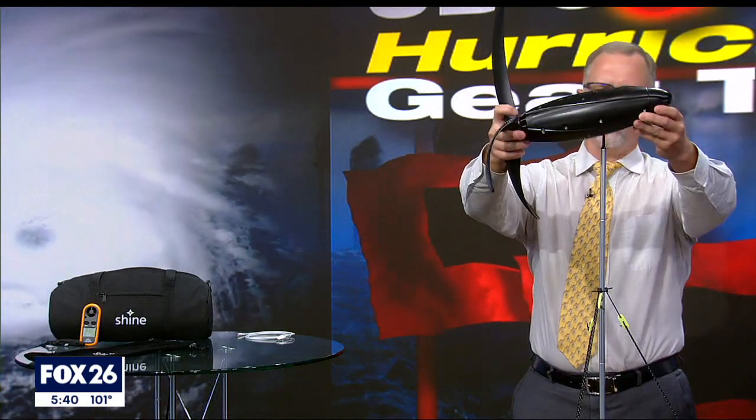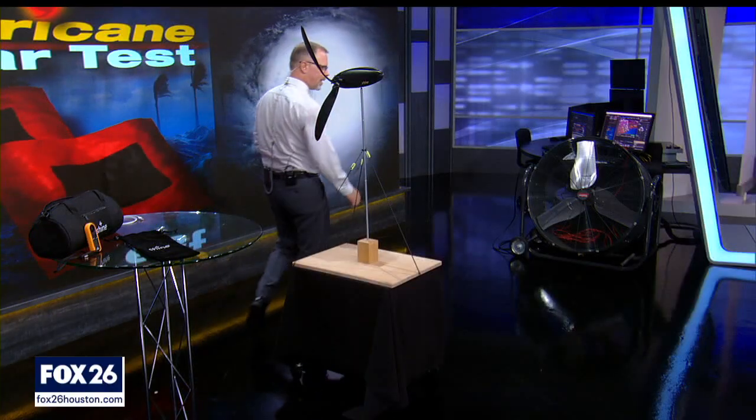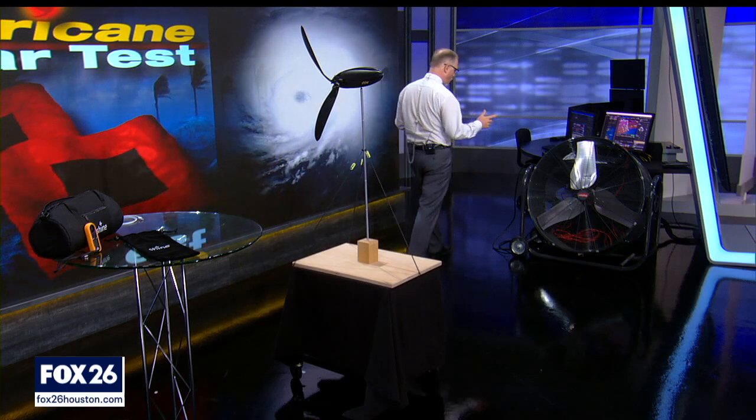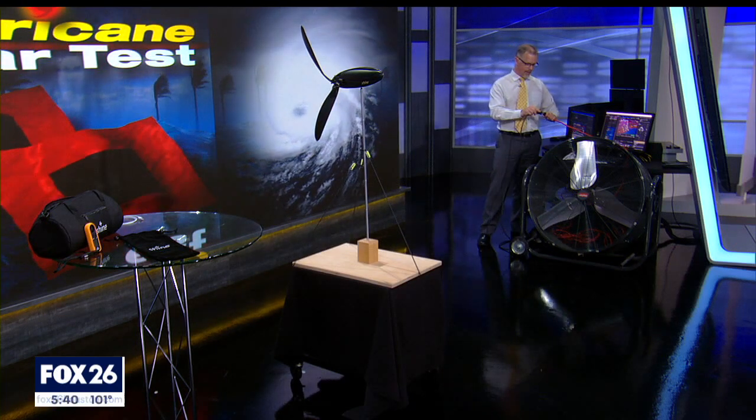The power output goes up as wind speeds increase. In 28 mile-an-hour winds, it can create 40 watts of power, and that would charge the average smartphone in only about 20 minutes. But 18 mile-an-hour winds are probably more realistic, and that charge time is going to be about 70 minutes.